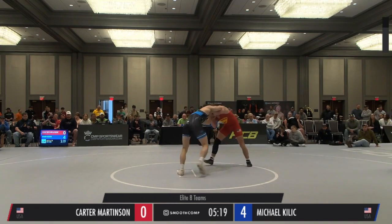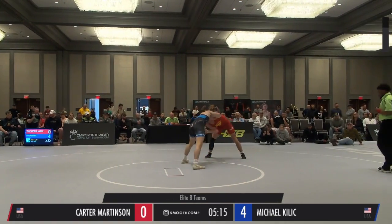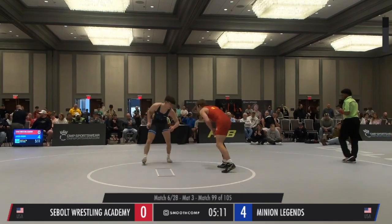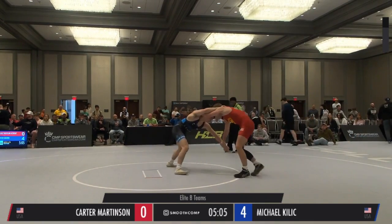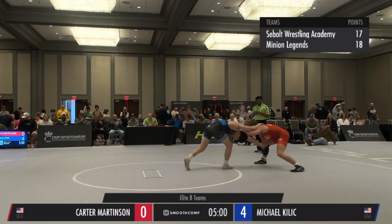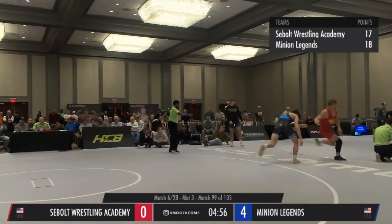I've heard all types of last names for this kid — Killich, Killich — multiple last names for him. That's one way to look at it, and Killich with another shot attempt.